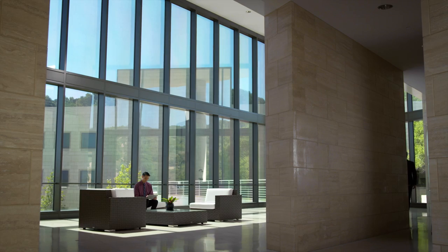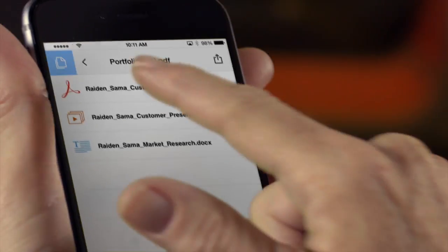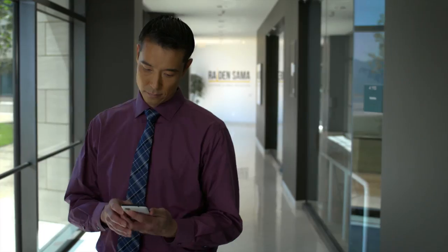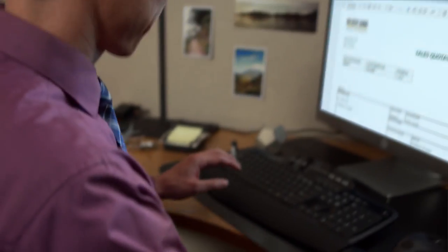It starts with a great first impression. Your reps are able to combine sales materials into a professional, organized PDF that's easy to review. Know when the prospect has downloaded it — your reps know they're interested and can follow that lead.